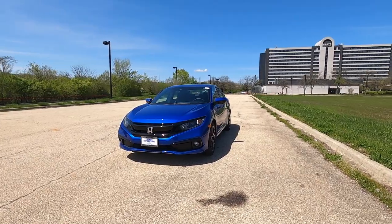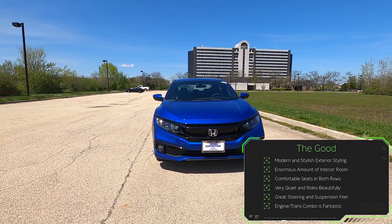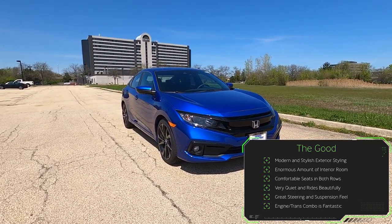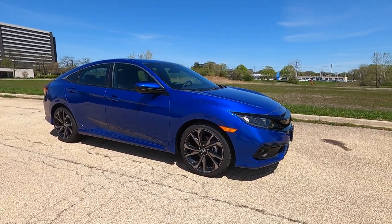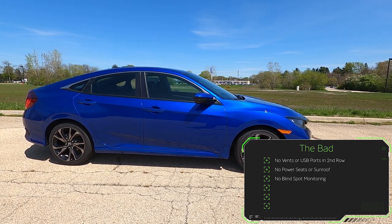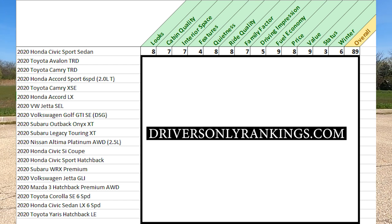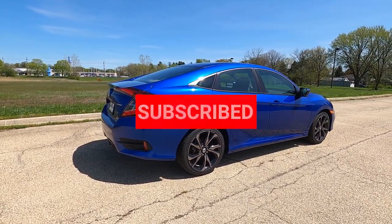To sum up: on the good side, the Civic Sport has modern, stylish exterior styling, an enormous amount of interior room, comfortable seats in both rows, a very quiet and beautiful ride, great steering and suspension feel, and a fantastic engine and transmission combo. On the bad side: no vents or USB ports in the second row, no power seats or sunroof up front, and no blind spot monitoring. Overall, I'm giving this 2020 Civic Sport Sedan a score of 89 out of 100.